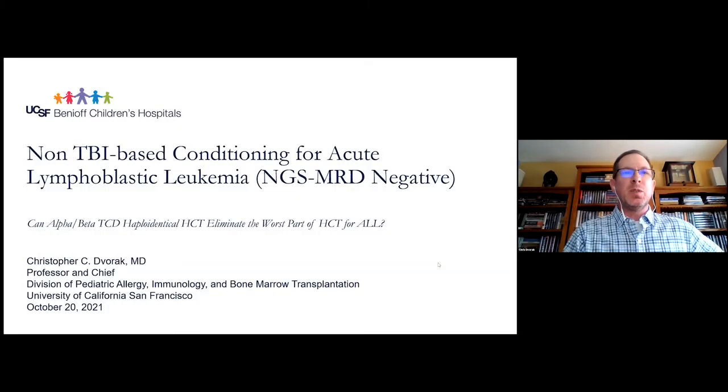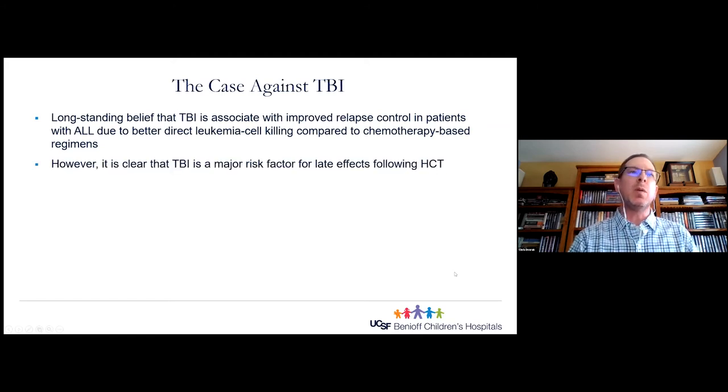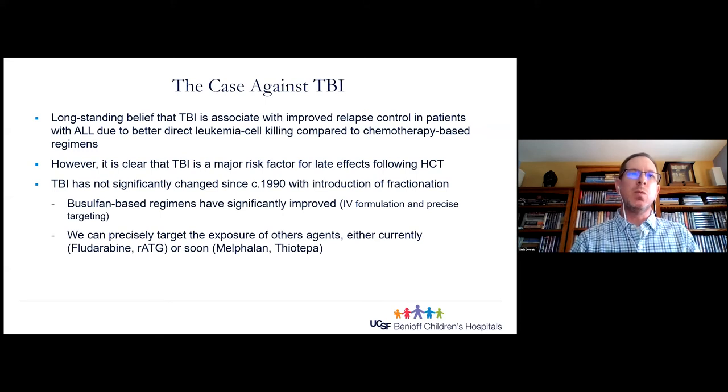The next speaker is Chris Dvorak from UCSF Benioff Children's Hospital, who will give a talk on non-TBI-based conditioning for ALL and NGS MRD negative. The subtitle is: Can alpha-beta T-cell depleted haplotransplant eliminate what I consider the worst part of transplant for patients with acute lymphoblastic leukemia? There is a long-standing belief that TBI is associated with improved relapse control in ALL due to better direct leukemia cell killing, but TBI is equally, if not more, a major risk factor for late effects following transplant. While TBI has not significantly changed since 1990, chemotherapy-based regimens — busulfan, fludarabine, rabbit ATG, melphalan, thiotepa — have significantly improved.